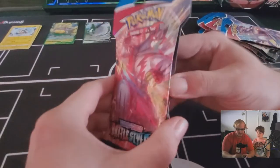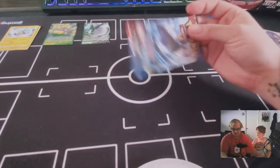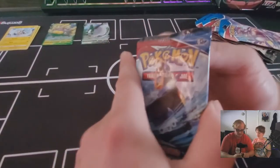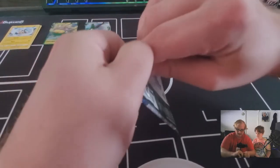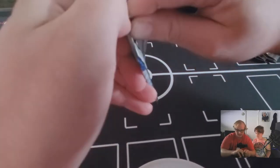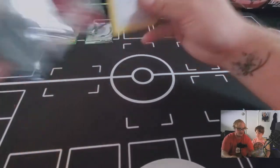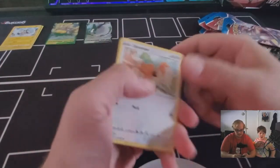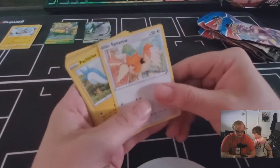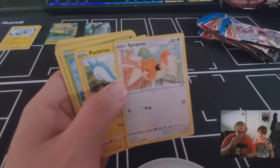Let's go with the sleeved booster packs now. We're going to save the big ones for last. So we got the regular sleeve booster packs here — Battle Styles. I'm not even going to bother with the card trick today because I'm not going to pretend I remember it.